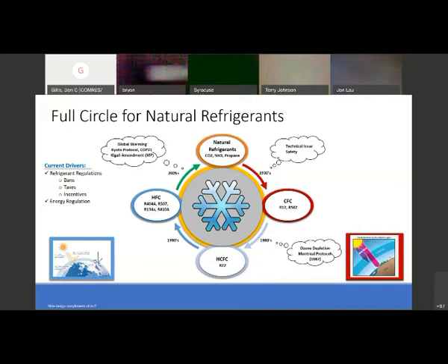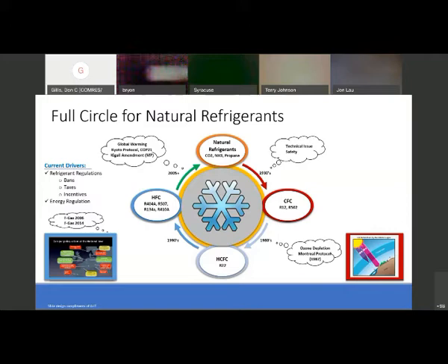The scientists knew there were issues at the time, but there was such a push to get rid of that chlorine and bring that ozone hole down that they wanted to get something out there. So they came up with 404A, 507, 134A, and 410A. From what history tells us, we were just buying time. Now we've run into the global warming potential issue. Before this all started, Europe had what they called the F-Gas regulations in 2006, updated in 2014. Europe is about 17 years ahead of us; Canada is approximately five years ahead.